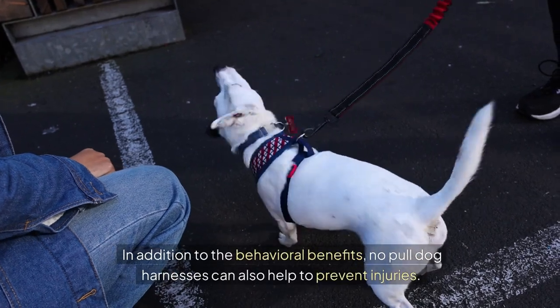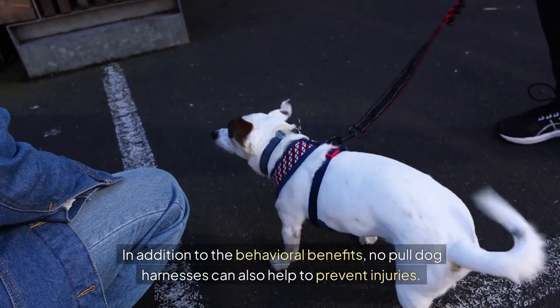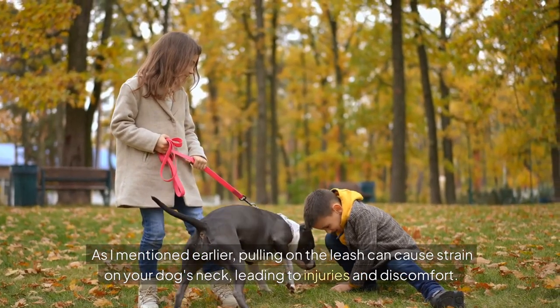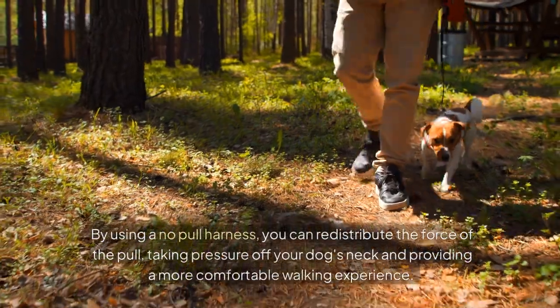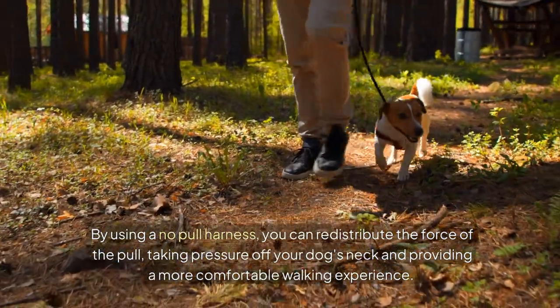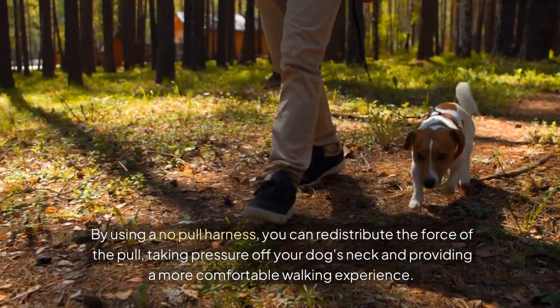In addition to the behavioral benefits, no-pull dog harnesses can also help to prevent injuries. Pulling on the leash can cause strain on your dog's neck, leading to injuries and discomfort. By using a no-pull harness, you can redistribute the force of the pull, taking pressure off your dog's neck and providing a more comfortable walking experience.